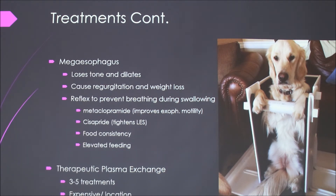There's also the relatively new therapeutic plasma exchange. It's pretty expensive and hard to find a place that does it. They take blood from the dog, take the plasma out — because that's the part that has the antibodies — and exchange it with donor plasma and put it back in the dog. That's been proven pretty successful. It makes sense because that's where the antibodies are.